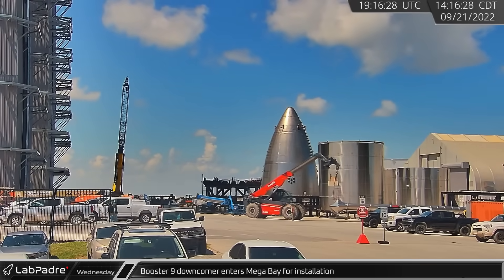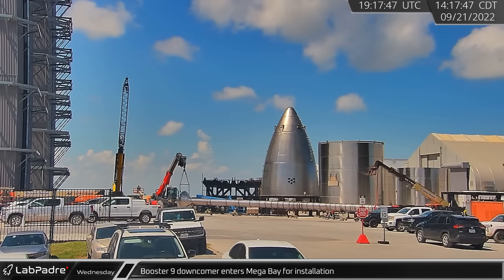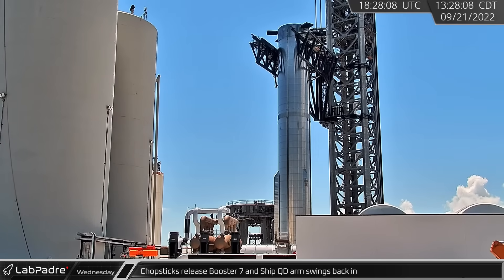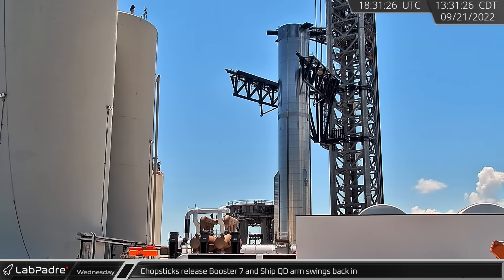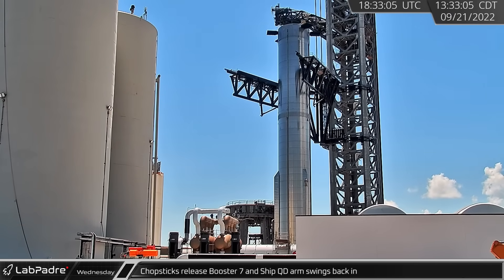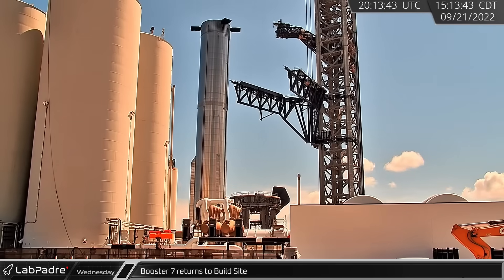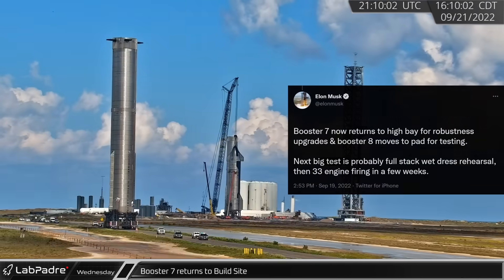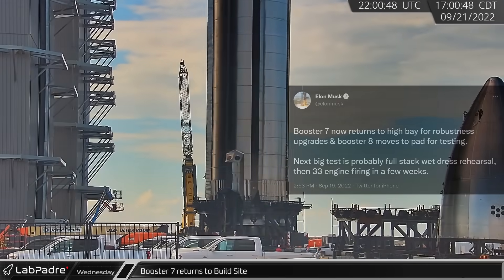That afternoon, Booster 9's downcomber was moved into Mega Bay for installation as construction of this updated booster continues. Once Booster 7 was secured to its transport stand, the chopsticks released the booster and the Ship QD arm was swung back in. About two hours later, Booster 7 rolled onto the road for its latest return to the build site. Thanks to a tweet from Elon, we know that this trip back to Mega Bay is for robustness upgrades.